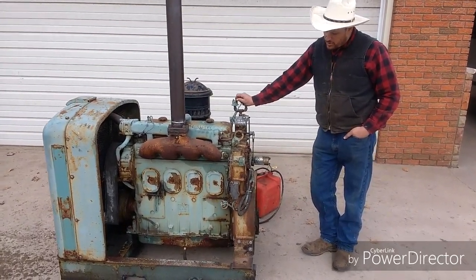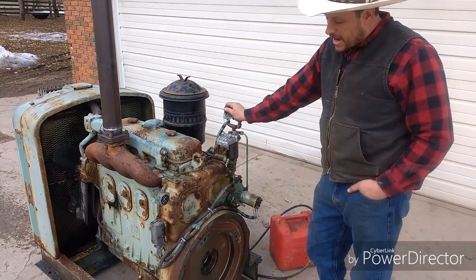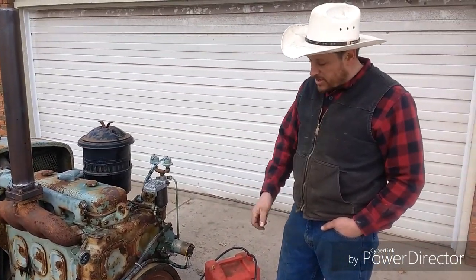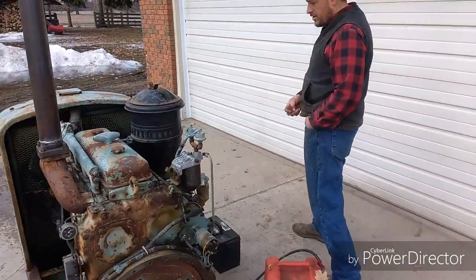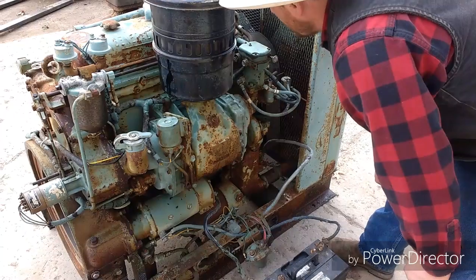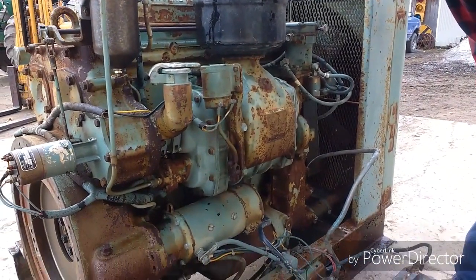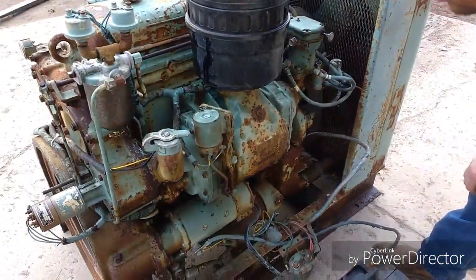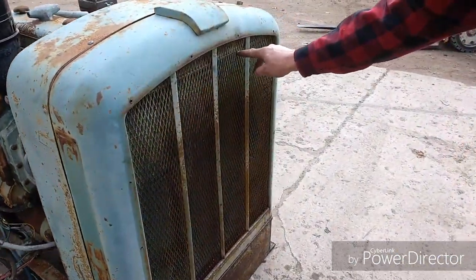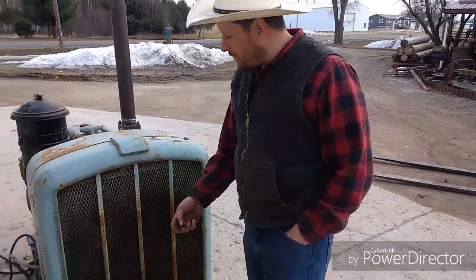This is a 1960 Detroit 471 that was used on a large generator powering a telephone company back in the day. The guy I got it from said it only had test hours on it. When we removed the generator it looked brand new inside, but it has been sitting for years undercover. The serial number is FOR87463, underneath that it says RC — that's the rotation direction. The motor runs really good. There is a pinhole at the top of the radiator that could be addressed.